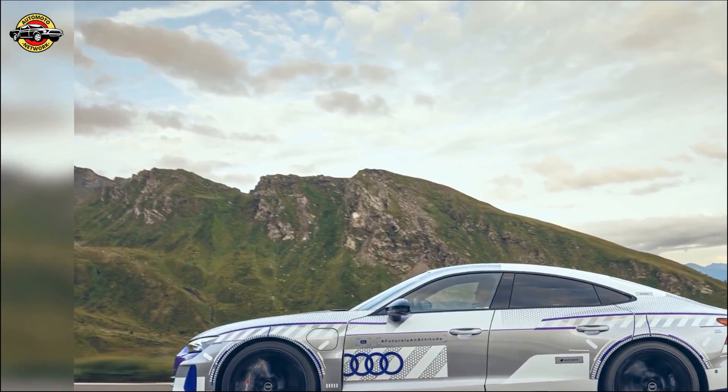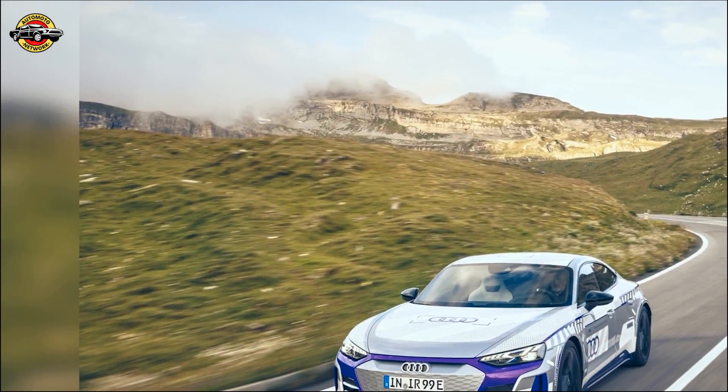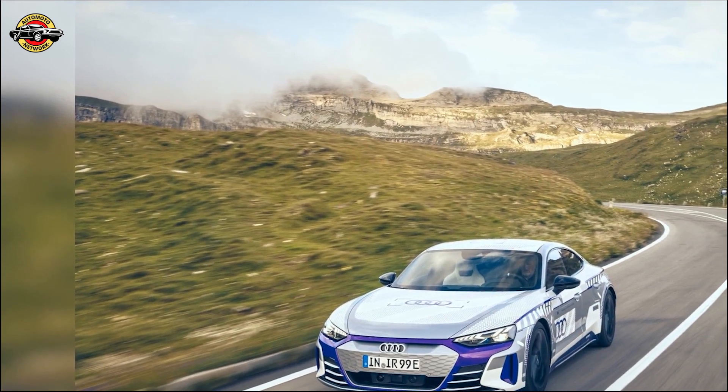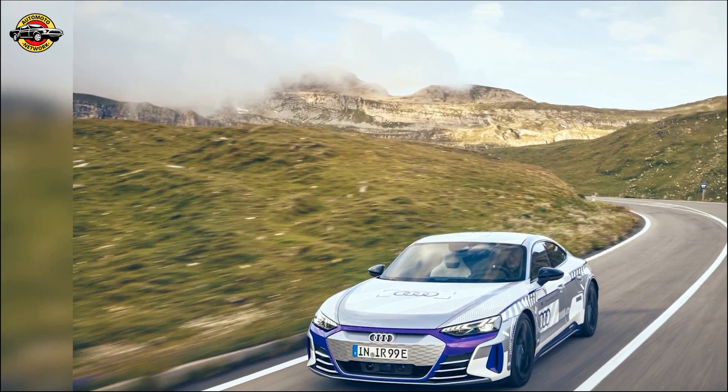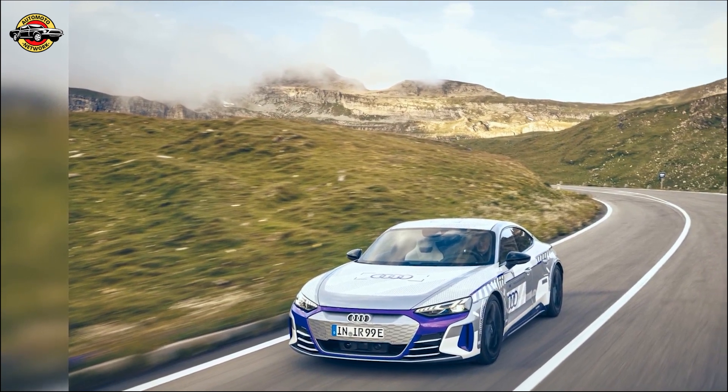In the United States, the 2024 e-tron GT range received some exciting updates. Standard features now include power steering plus, LED interior lighting plus, and illuminated door sills. The prestige trim level is enhanced with HD matrix LED headlights and a Dynamica headliner.